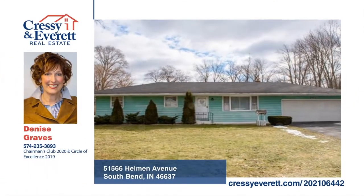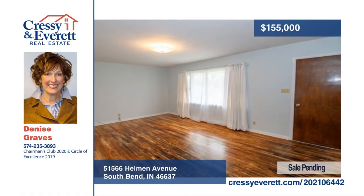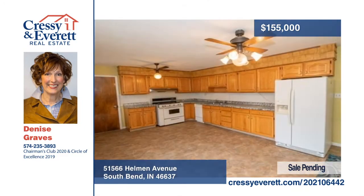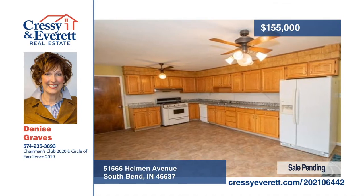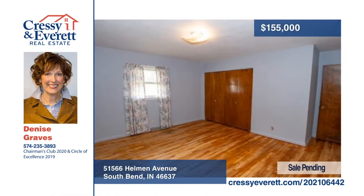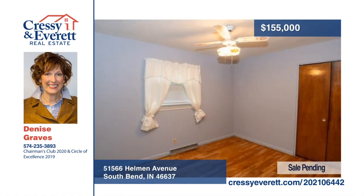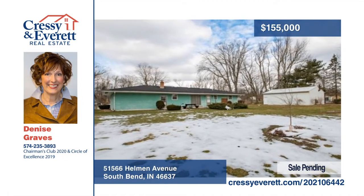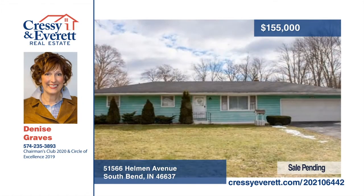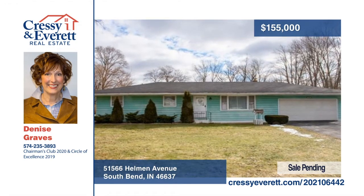Don't miss this lovely, quintessential single-story ranch-style home complete with many original finishes. Cooking for a crowd will be a breeze in the spacious kitchen featuring lots of cabinets and counter space. All three bedrooms have nice-sized closets and hardwood floors. The large backyard with patio area will make for enjoyable outdoor entertaining. Additionally, you'll find a separate pole building with 780 square feet of space ideal for a vehicle and watercraft storage, a workshop, hobby room, or tinkering. Make it yours with a call to Denise Graves.